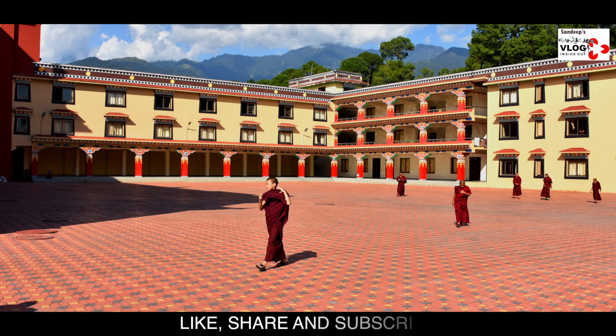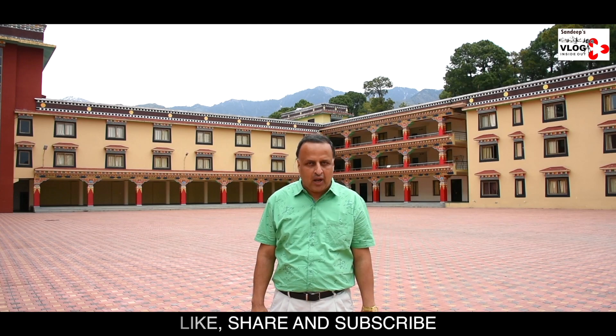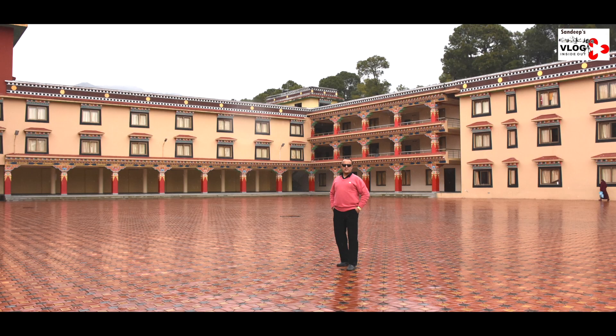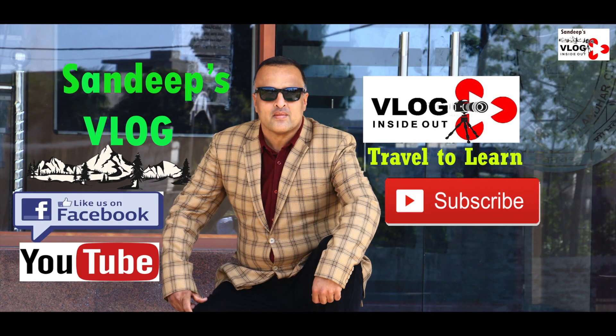Friends, we came today to Sharabling Palpang Monastery located at the Upper Bhattu region of Bajanath. I hope you liked the visit to this beautiful place — do subscribe to Sandeep's vlog. Next time we will take you to Norbulingka Institute, Dharamshala. The purpose of our visit to Sharabling Palpang Monastery was only to educate the youth so that they may delve into the spiritual power of Tibetan culture and attain peace and solace. I hope you liked the discussion.